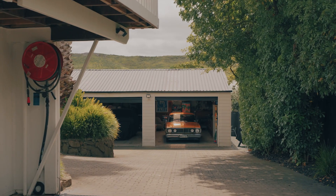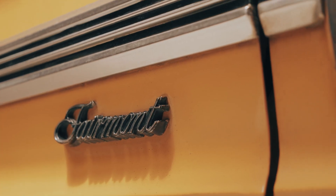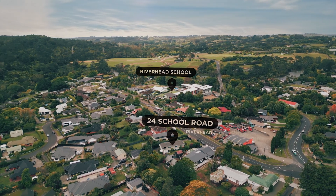In the heart of Riverhead, it's extremely rare to find a workshop of this size. You can fit five cars in here, plus plenty of storage, and there are plumbing airlines. This is an absolute cherry on top of this property and it's going to make it super hot.